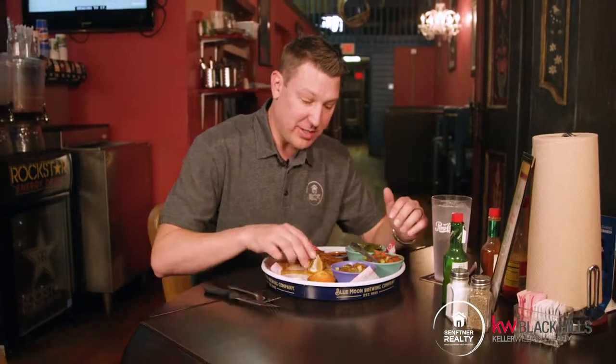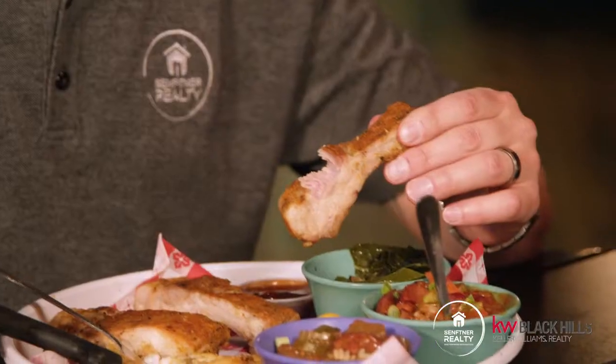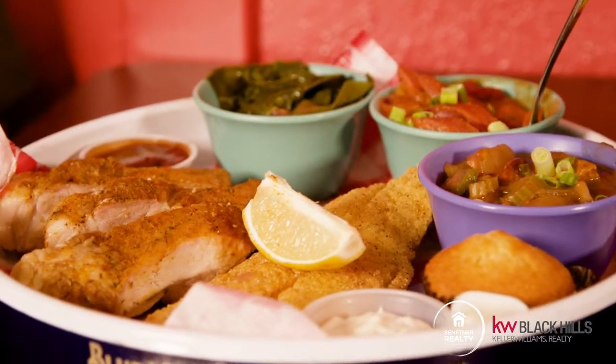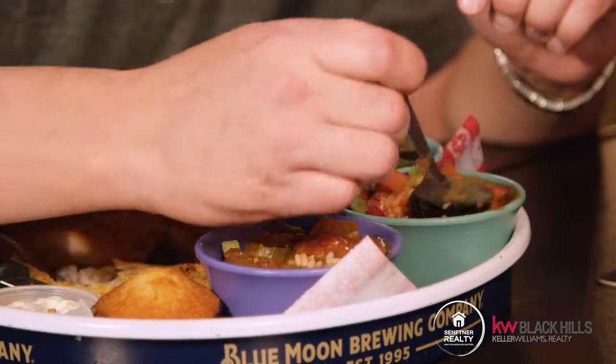Obviously this is a ton of food. I don't even know where to start, but I think the best thing is probably to check out the catfish. Oh man, super flaky, cooked absolutely perfect. Check out these ribs — perfectly not overcooked. Really, really good. There's truly nowhere else in town where you're going to get amazing fresh catfish like this, especially with all these extra added flavors that come with it.